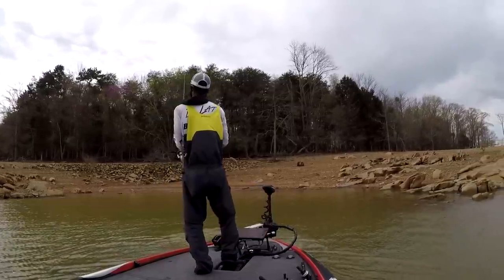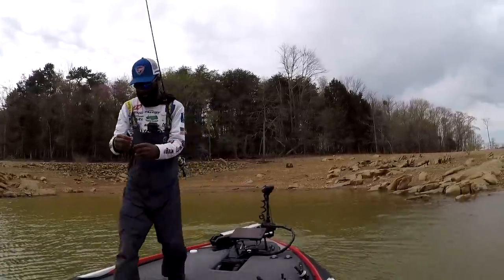Rain can also move the bait. Especially during wintertime or cold periods of the year — maybe you found a pocket with bait schooling in the back of it, fish pushing bait in there. You get a big rainstorm and all that cool water pushes that bait out into the middle of nowhere. That's something you may have to deal with when fishing during a rainstorm.